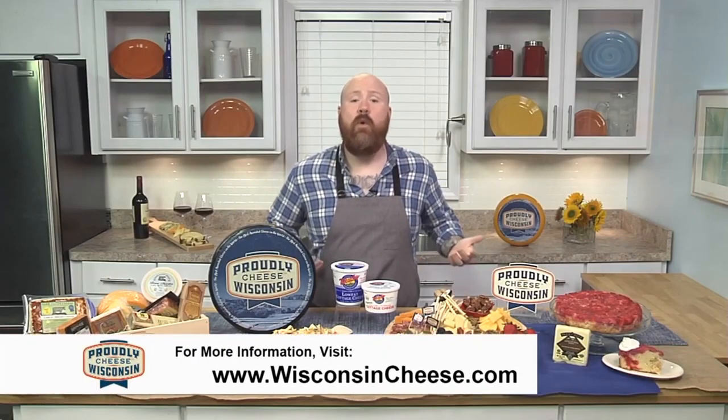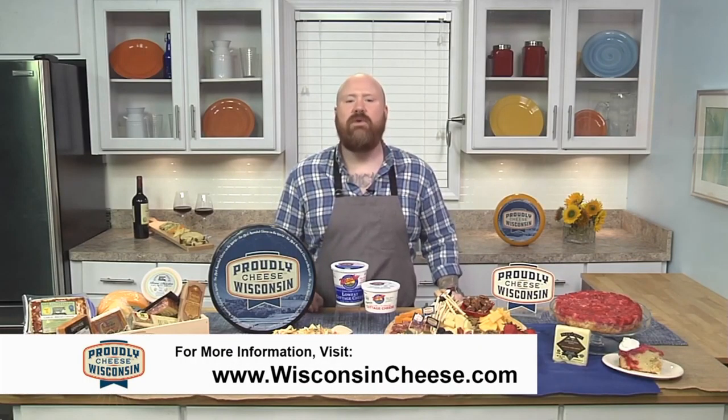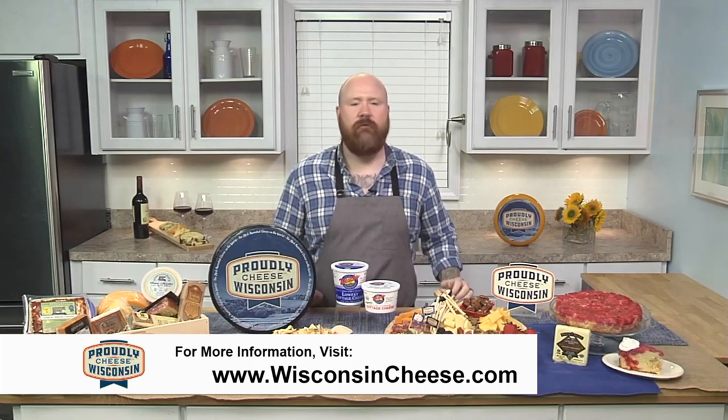Now, if you need more information, want to hear about these dairies, hear the stories, or maybe want to order some cheese directly for your home, do me a favor — go to wisconsincheese.com. It's a wonderful resource.